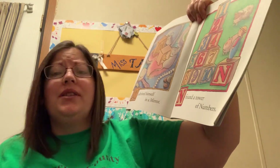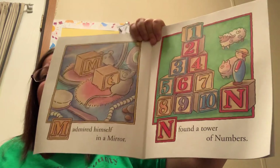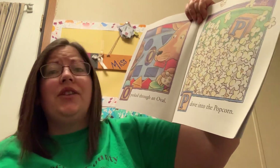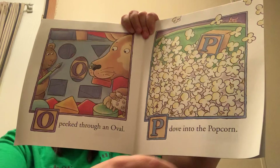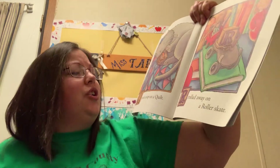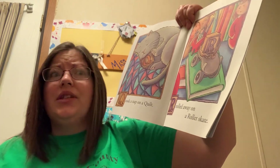M admired himself in a mirror. N found a tower of numbers. O peeked through an oval. P dove into the popcorn. Q took a nap on a quilt. R rolled away on a roller skate.